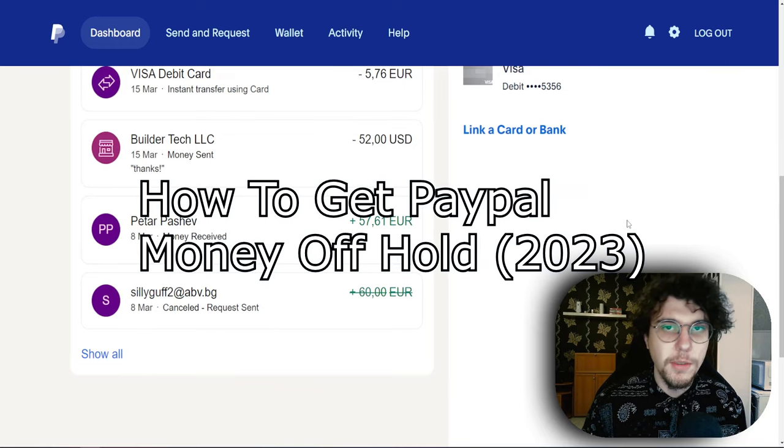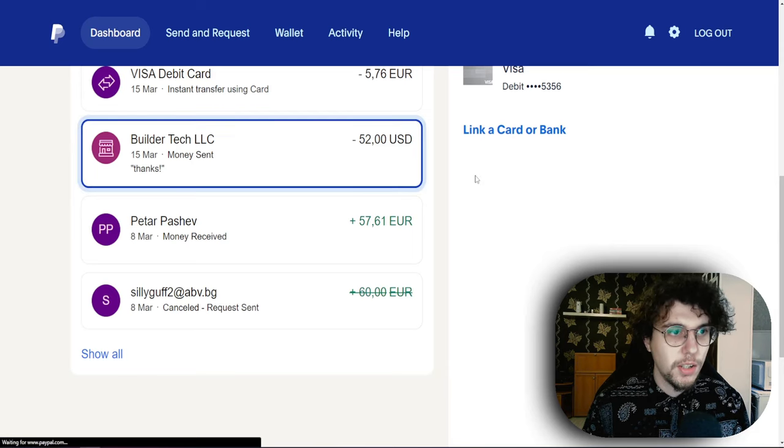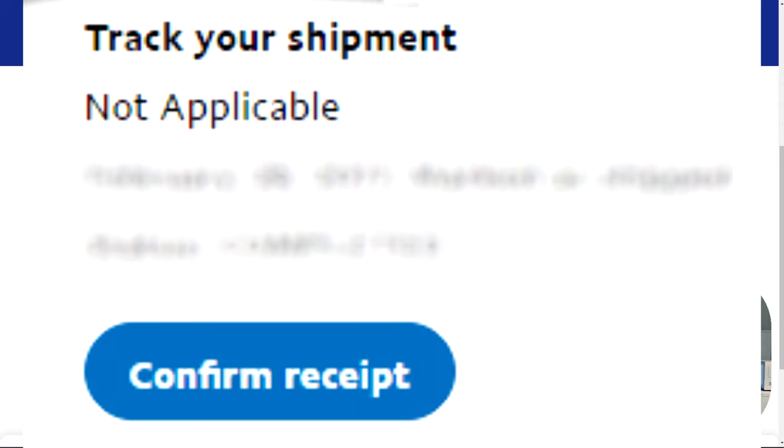In this video I'm going to show you two ways of how you can get your PayPal money off hold. So the first way is for the person who sent the money to click on the transaction itself — you might want to send this video to them so they can follow along. Give it some time to load and right here they should have a button which says 'confirm received.'